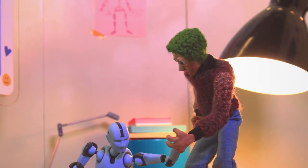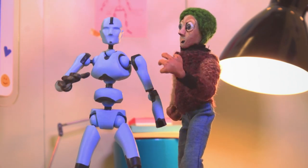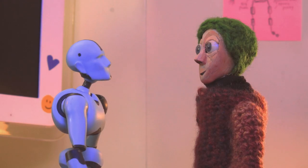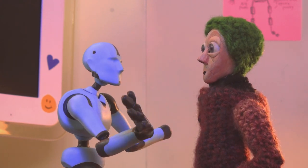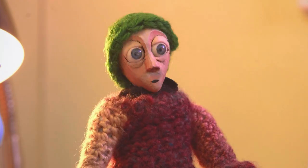Bloody hell! You're alive? I knew it! She made another one! Whoa now! Steady there! You might be wondering who am I? And where are you? You can call me Rig.